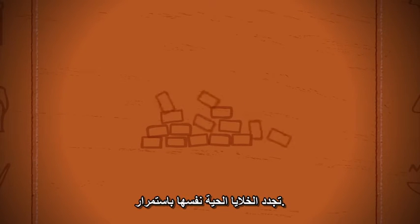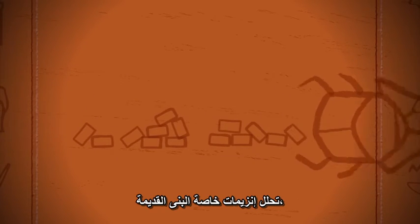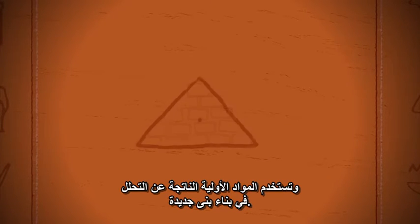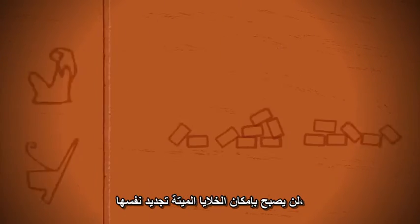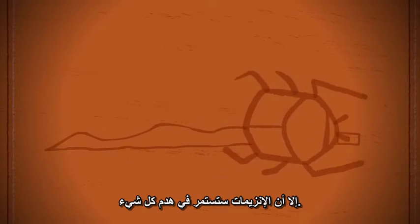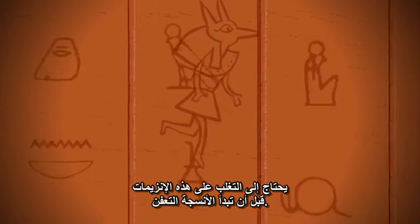Living cells constantly renew themselves. Specialized enzymes decompose old structures, and the raw materials are used to build new ones. But what happens when someone dies? Their dead cells are no longer able to renew themselves, but the enzymes keep breaking everything down. So anyone looking to preserve a body needed to get ahead of those enzymes before the tissues began to rot.